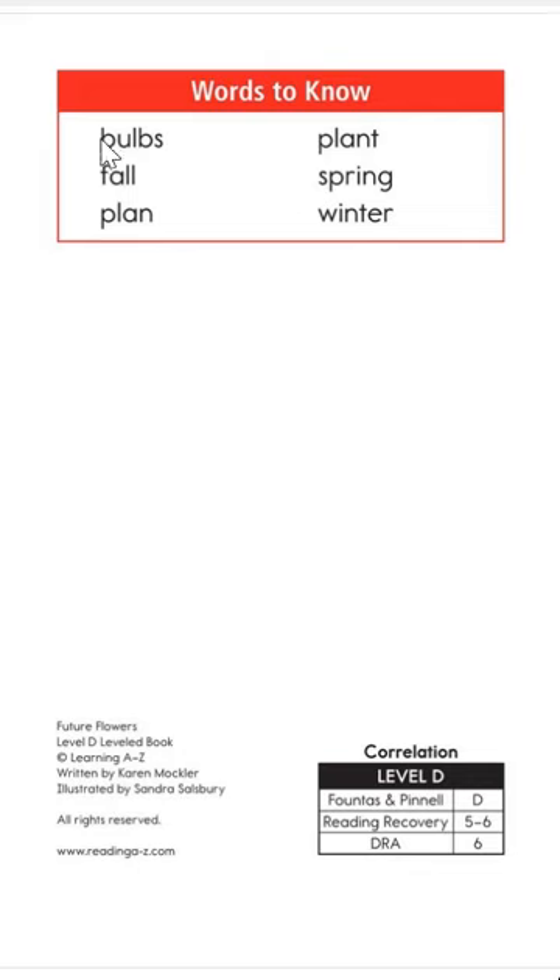Words to know in this book are: bulbs, fall, plan, plant. Those words are really close — except plan does not have a T on the end. Spring, winter.